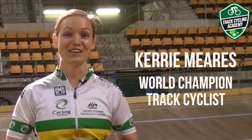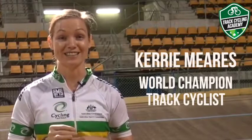Hi, I'm Kerry Mears from the Track Cycling Academy and in this video I'm going to share with you how to do a track stand.